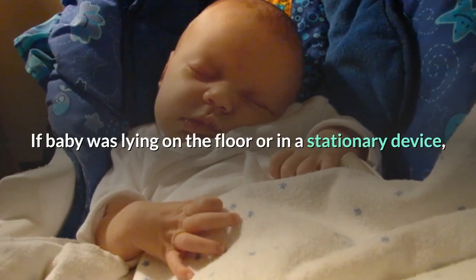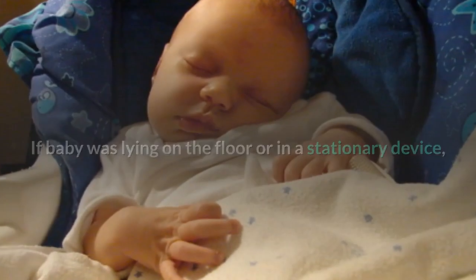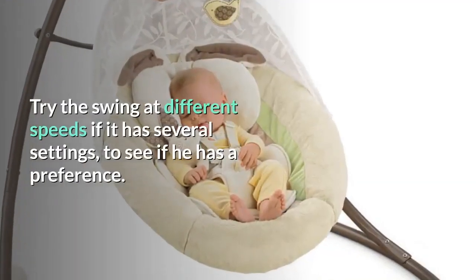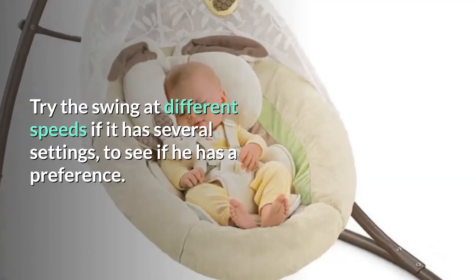If baby was lying on the floor or in a stationary device, try moving him to a vibrating chair or swing. Try the swing at different speeds if it has several settings, to see if he has a preference.